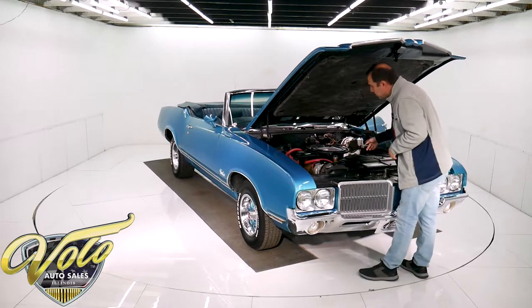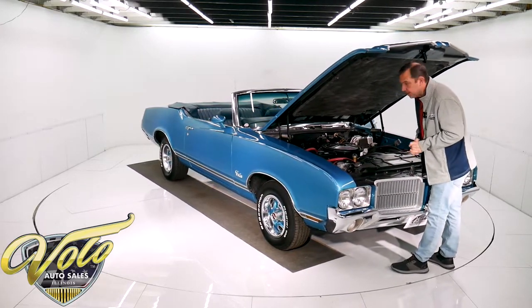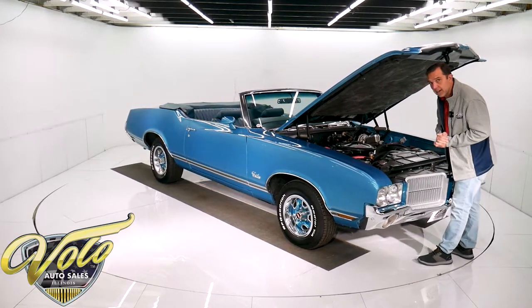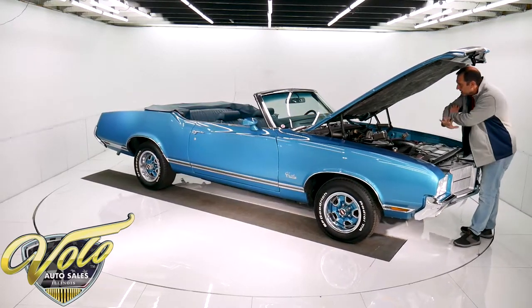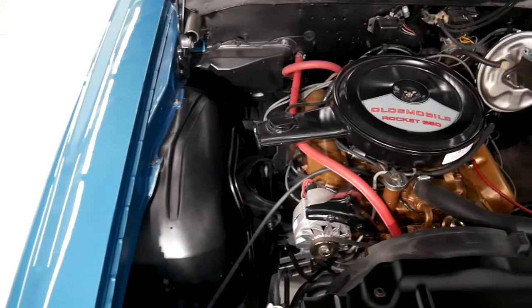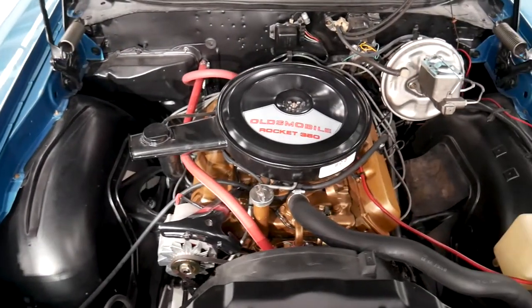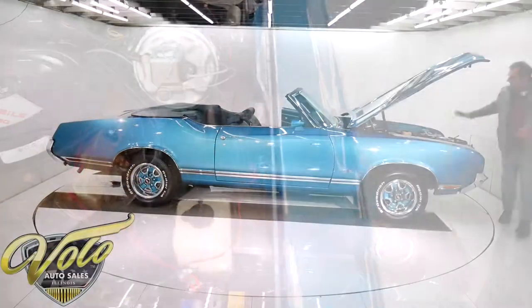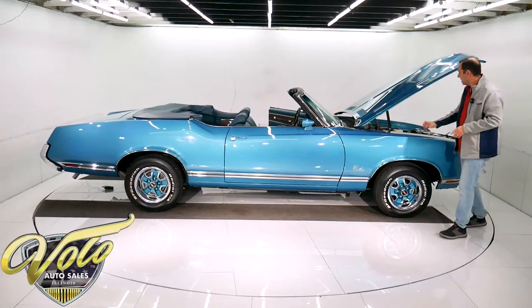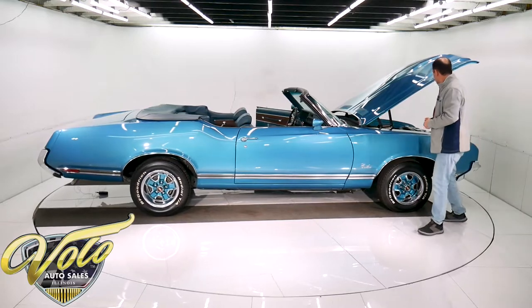It is a VIN number-matched engine. My son went as far as to check the distributor and the carburetor — their numbers match for this car as well. This is completely restored: new alternator, all the lines and wires and everything is spotless. The right air cleaner with the heat riser tube going up to the snorkel.